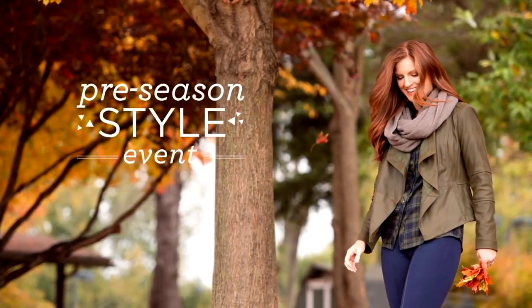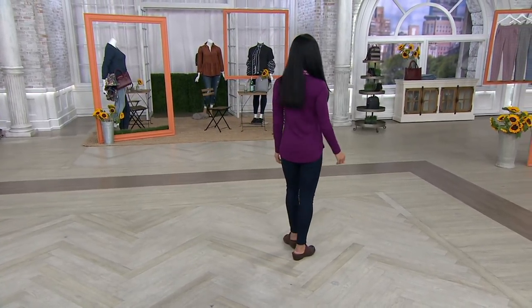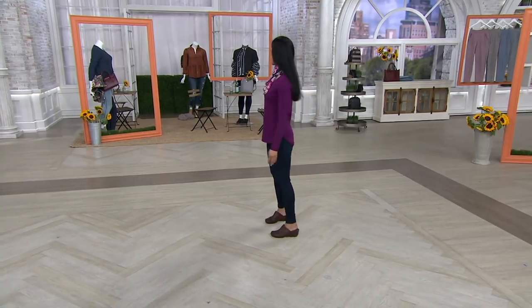34B through 48 triple D — wear now, wear in the fall, wear throughout the course of the year. And this is the OG in the triple D. Thank you so much, girls.